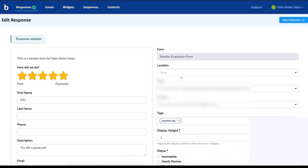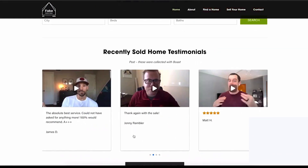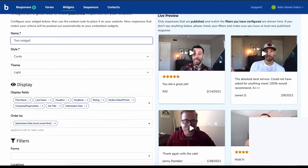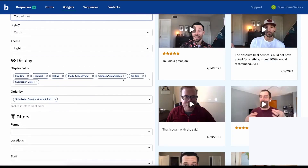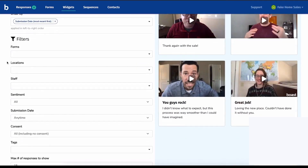The platform also allows you to customize the look of your forms and widgets to match your brand, and it integrates with other marketing tools, helping you get even more value from customer feedback. Boast is a great choice for businesses that want to collect and showcase authentic testimonials. With video reviews, automation, and easy customization, it helps you turn customer stories into powerful marketing content. Pricing plans start at $50 per month, and below this video is a link to Boast's 14-day free trial where no credit card is required.